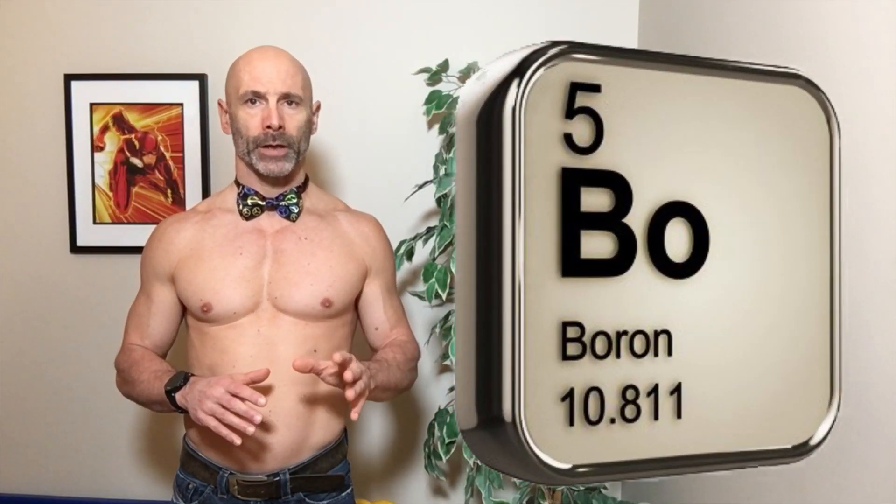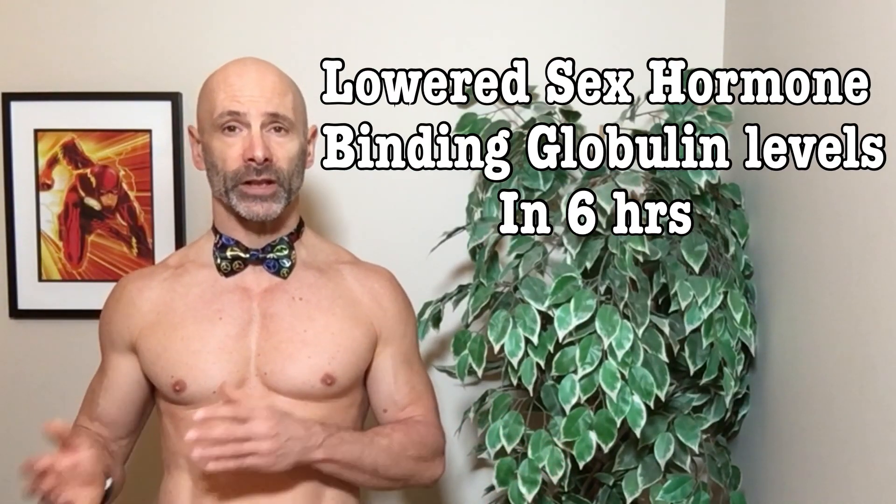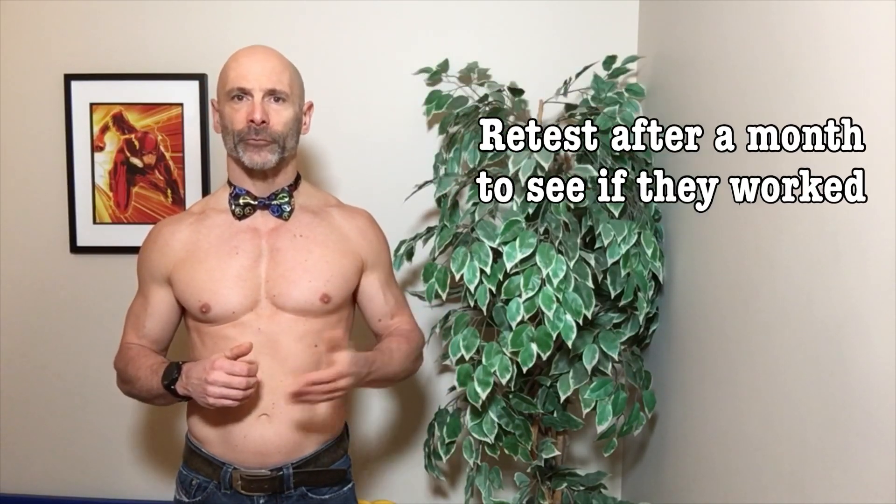The second supplement I'm thinking of is boron. While it's found in foods, if I wanted to do an experiment with vitamin D and boron to see if they increase my free testosterone, a supplement might be the best way to ensure a consistent, trackable amount. The results with boron are quite promising — one study showed lower levels of SHBG in as little as 6 hours, and by the end of the study there was a 28% increase in free testosterone. So in order to see if these supplements can help me, I would take them for one month, then retest myself and see if there is any improvement in my free androgen index.